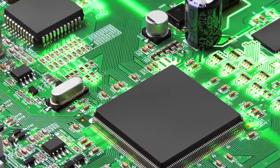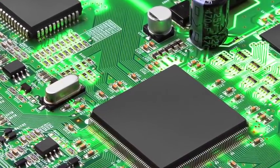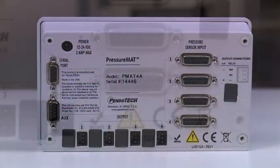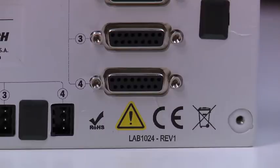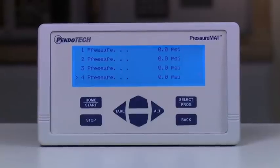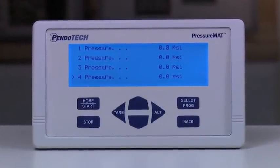The monitors use state-of-the-art solid-state electronics, which require no calibration or maintenance. They also have a wide range of regulatory approvals, making the devices suitable for worldwide usage. It features a bright, easy-to-read LCD screen that displays the pressure readings along with a sealed membrane keypad.